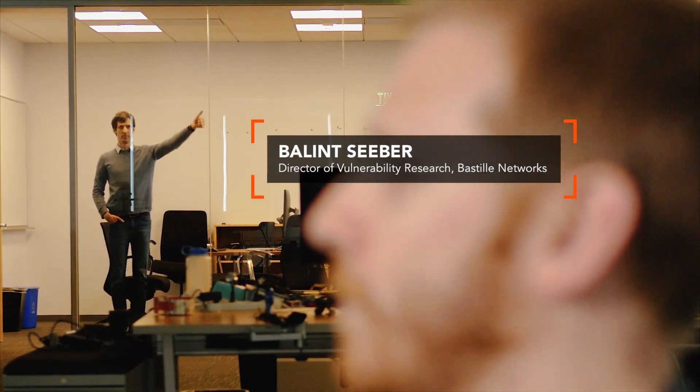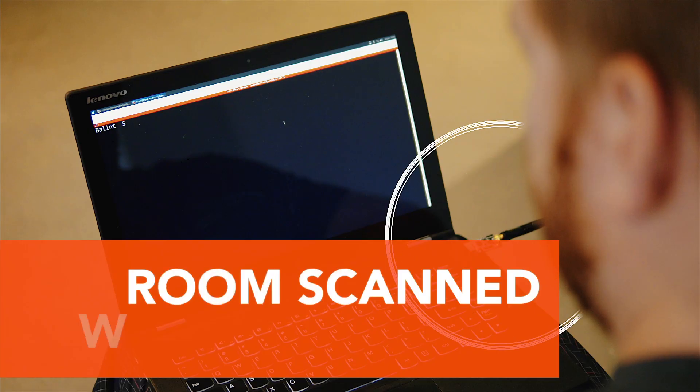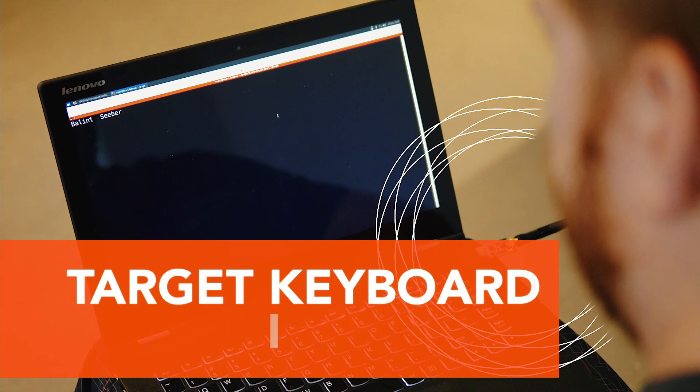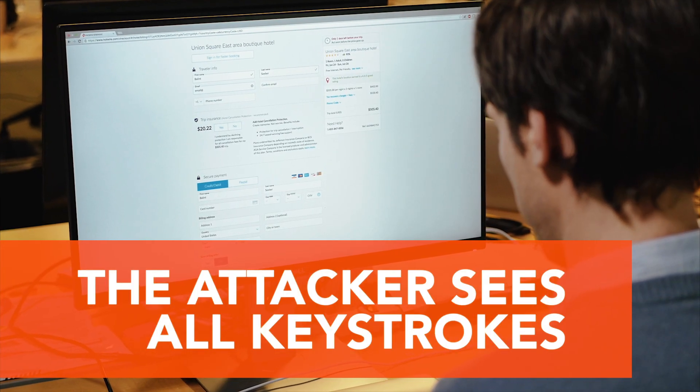Now let's go and see an actual demo in the office here. Over there we have Balint Siever, our Director of Vulnerability Research. For the purposes of this demonstration, he is using a wireless keyboard that is vulnerable to these type of attacks. We've been able to scan the room using the USB dongle plugged into my computer and identify the specific keyboard that he has in use. This allows us to sniff all of the keystrokes that he's typing and see everything that's being entered into his computer.